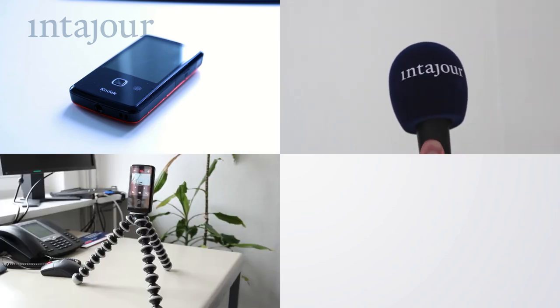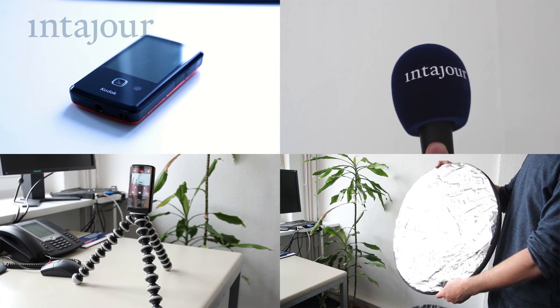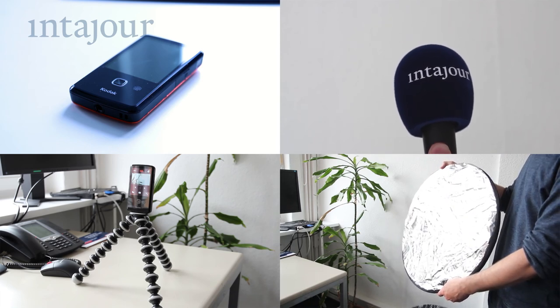Okay, we have a camera and a microphone, and we also have a tripod as well as a reflector. That's all we need for a professional video. We'll be back with more in the next episode. Thanks for watching.